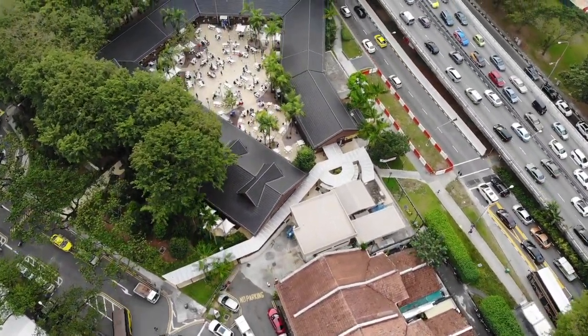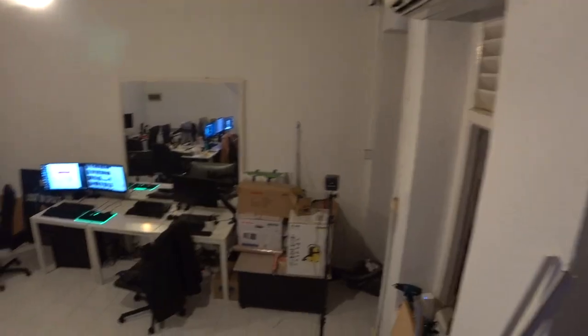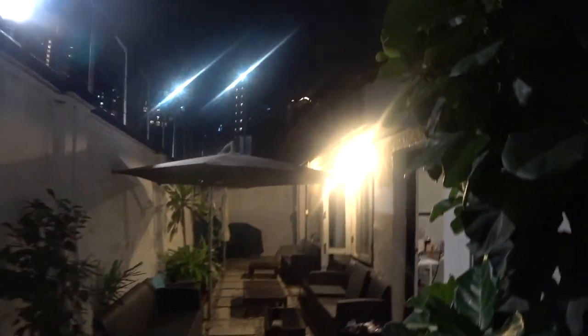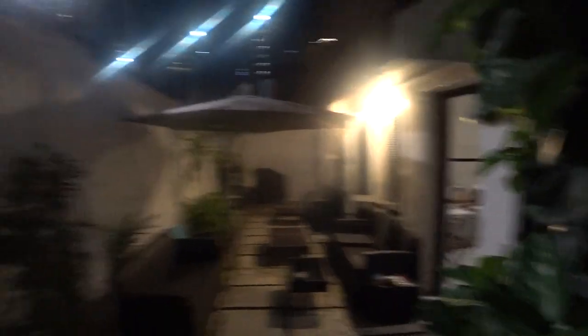Here we are at number 74. It's that close. This is a kitchen that we use for storage and DJing. Toilet at the end. So this is where we have barbecues and stuff. Wait — what is this place?